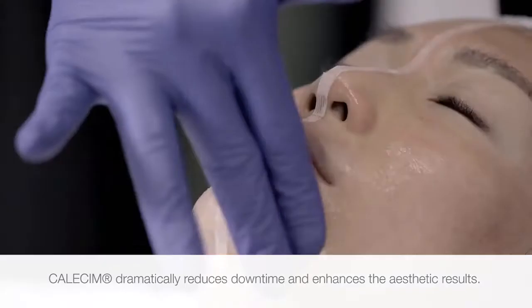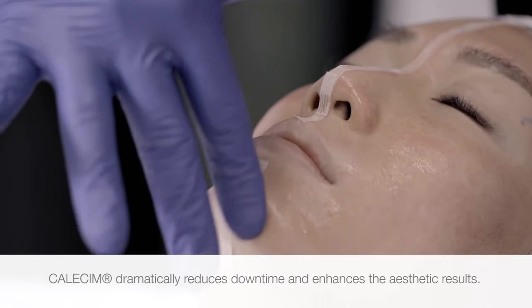Calicin used daily at home helps skin to restore its health, radiance, and youthful firmness, with visible results in as early as 14 days.